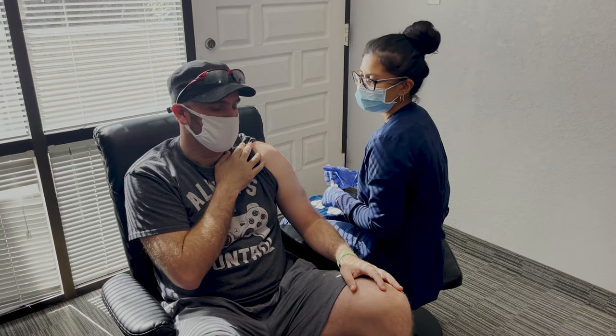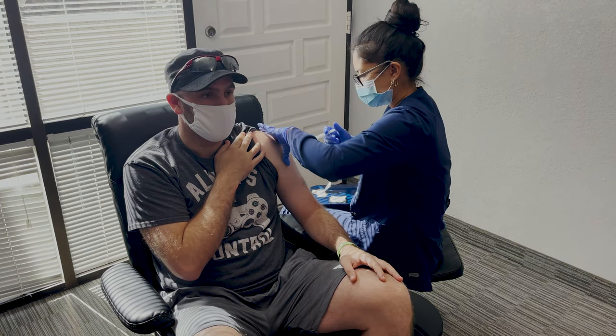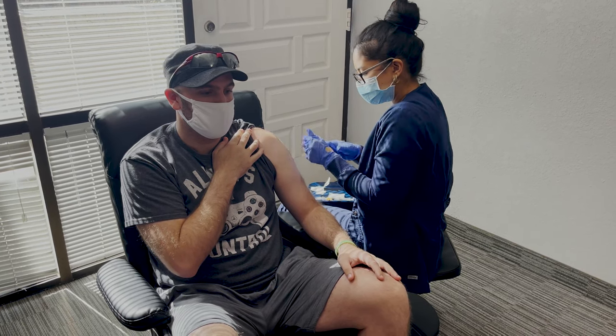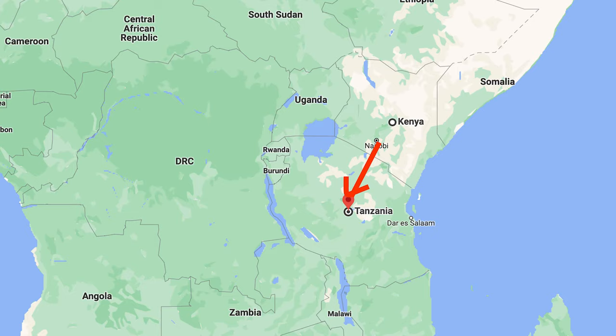Hep A and Hep B are not required but precautionary. They also recommended the Typhoid vaccine in case you're exposed to contaminated water or food, and they suggested malaria pills — talk to your doctor about this since there are different options, some daily and some weekly. As for yellow fever, it's not required if you're traveling from the United States, but if you're coming from a yellow-fever-endemic country like Kenya, you do need it.